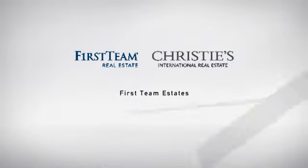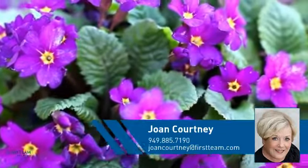At First Team Real Estate, you'll find a place you'll feel right at home in. This video is brought to you by your real estate agent, Joan.